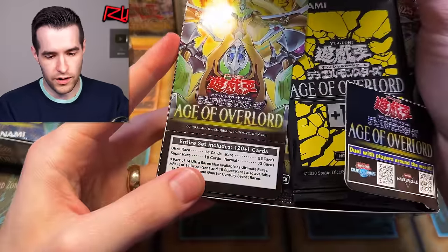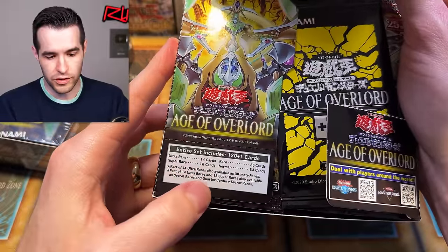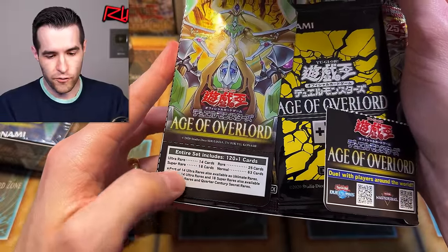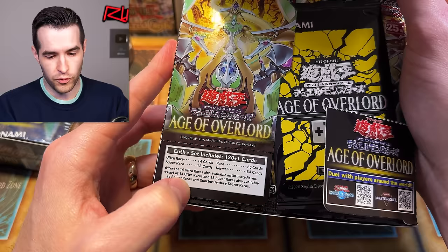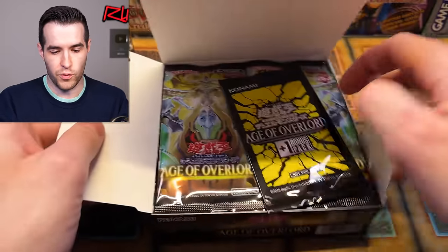Let's see what there is inside: ultras 14, 18 super rares, 25 rares, 63 normal cards — which are commons in the Asian English. 14 cards available as ultimates, and 14 ultras and 18 supers available as quarter century and secret rare. Very cool.